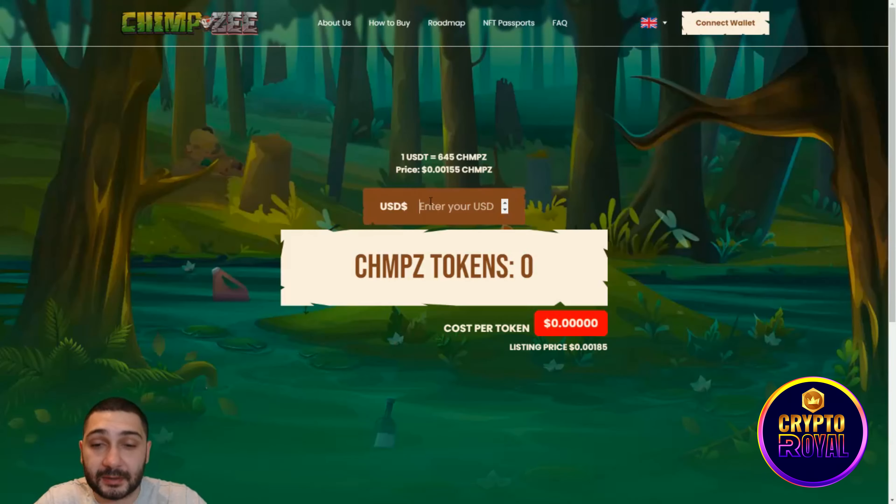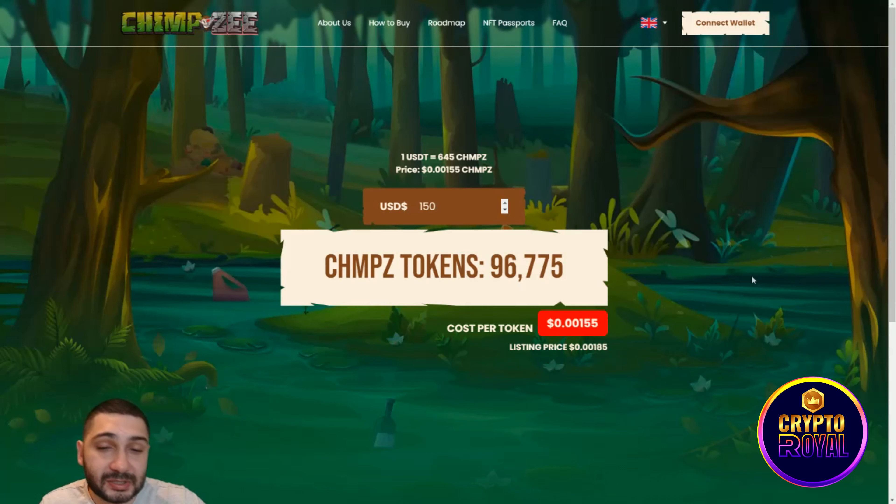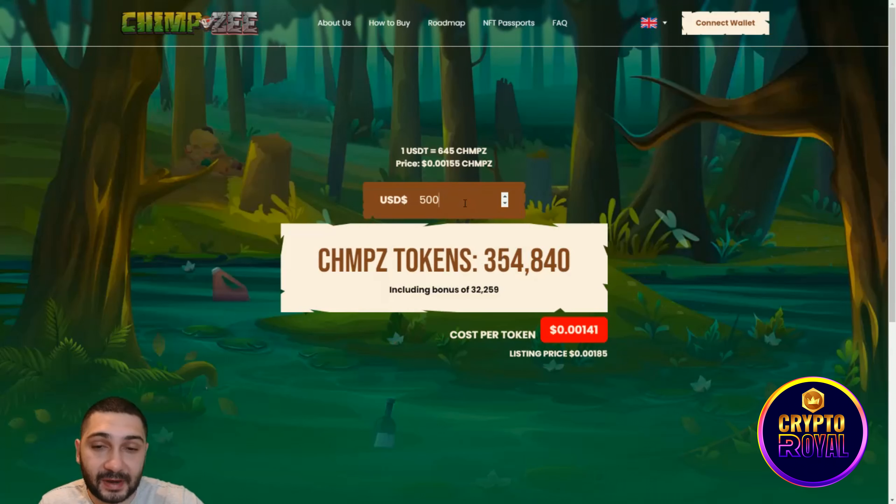They also have a calculator right here. If you buy their token for $150, you can see how many tokens you'll receive and at what price. Jumping to bigger amounts — for $500, you can see you get the token cheaper.